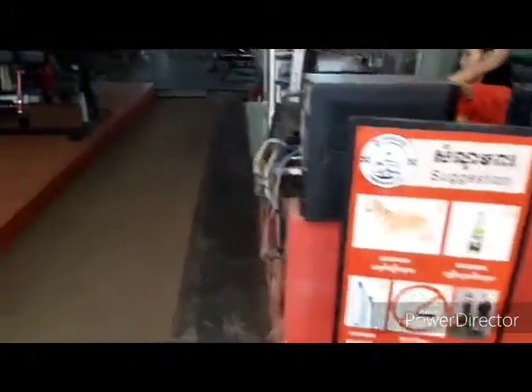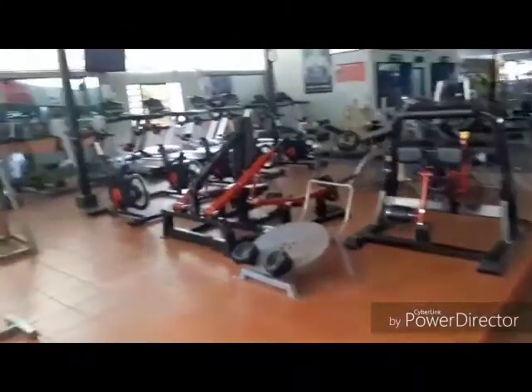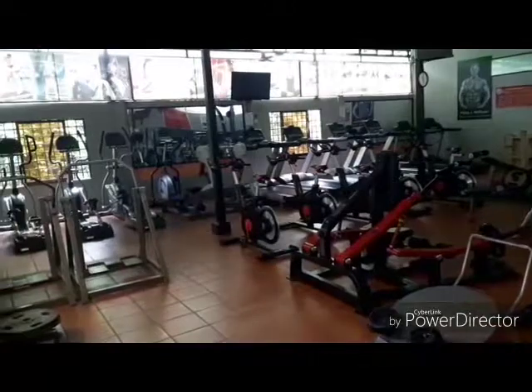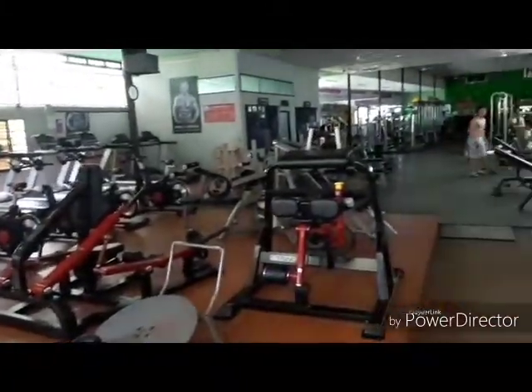Here we are at the Angkor Muscle Gym. It's a dollar entry. It has all the usual things that a gym has. You have free towels they give you at the start. The treadmills are actually 50 cents extra because they use electricity.